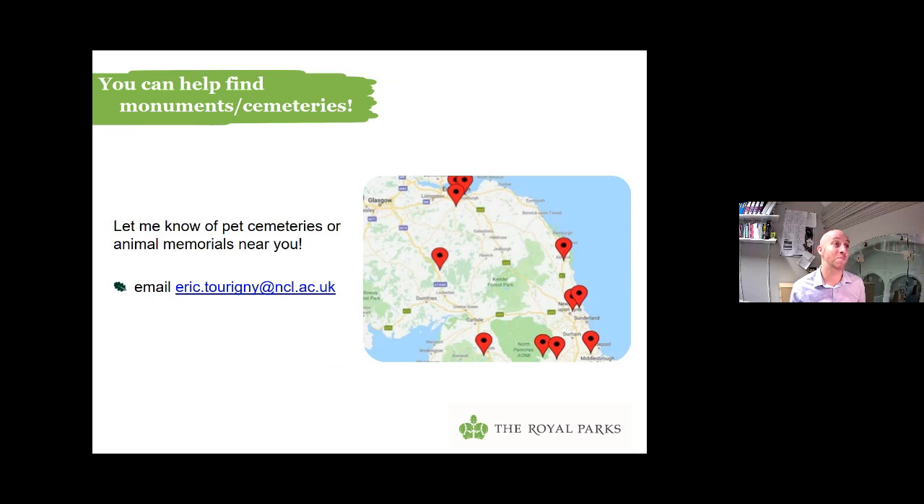I plan to continue researching pet cemeteries across the UK. I've identified these broad trends over time, but I'd like to dig into that and see how human-animal relationships changed in time and space — what was it like in urban versus rural areas, and not just in the UK but across the world in different societies. The problem is there's no database where you can search for these pet cemeteries or individual monuments. So I need your help — if you know of a pet cemetery near you or an individual memorial, please take a photo or write to me about it.